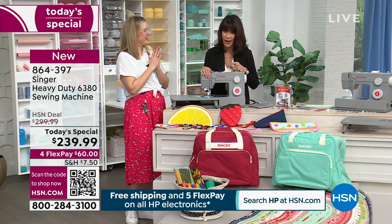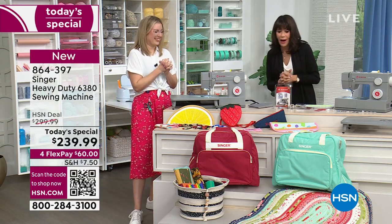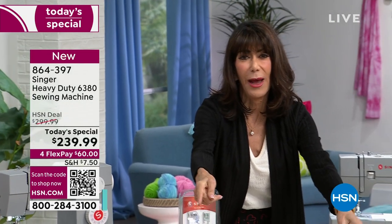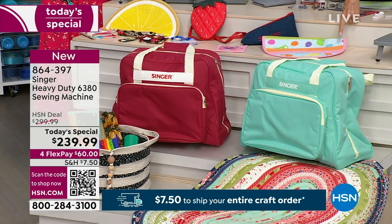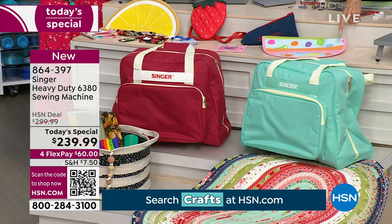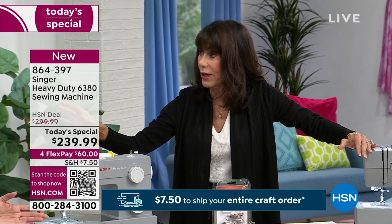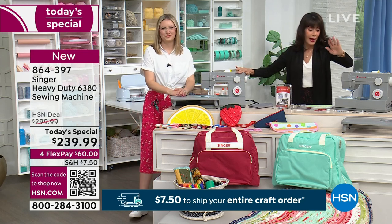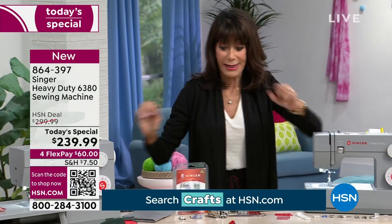This is 100% going to be a sellout — sooner than we thought. The bags we're still doing great on — we have them in brick and teal. We have 250 left in each color, and they work with this machine or any Singer machine. About a minute and this should be a complete sellout on the sewing machine.